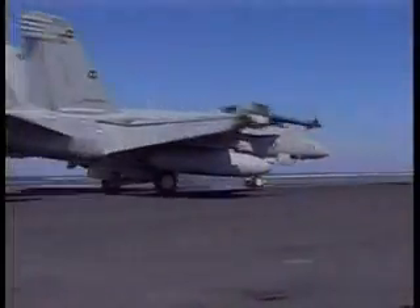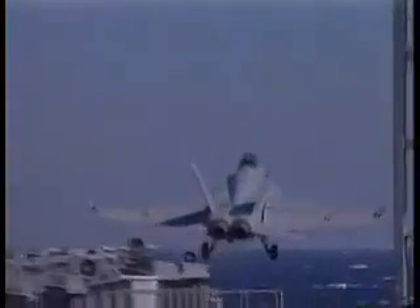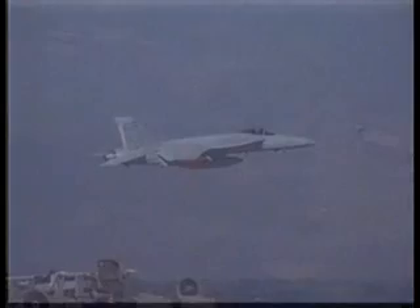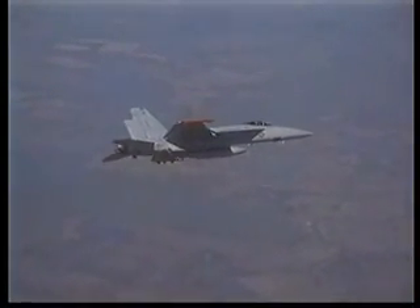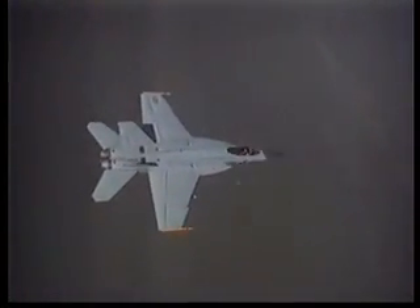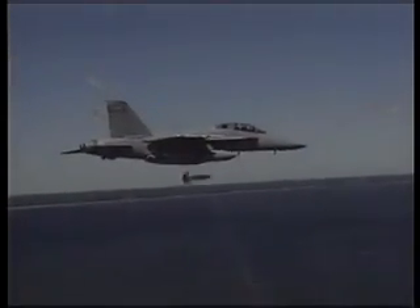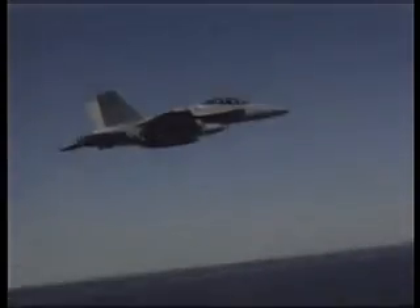The US Navy currently has a total requirement of at least 545 of them. Post-Desert Storm combat analysis showed the pilot's workload during combat was too high and that the two-seat version worked better. In light of this, the majority of the US Navy's Super Hornets will be the two-seat F-18F, with the rest being single-seat E models.